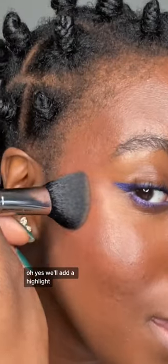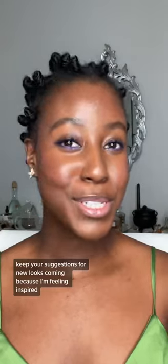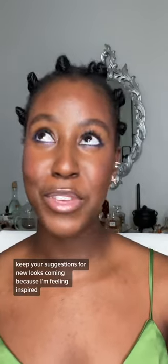We'll add a highlight and a lip gloss. And there's our look. It's beginner-friendly with a hint of color. Keep your suggestions for new looks coming because I'm feeling inspired.